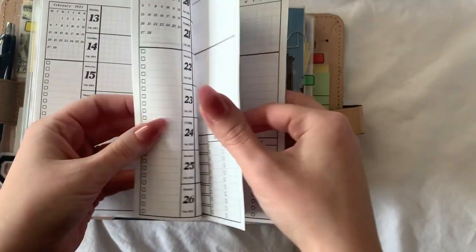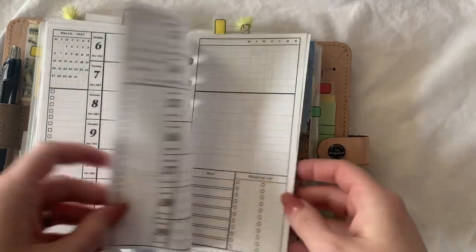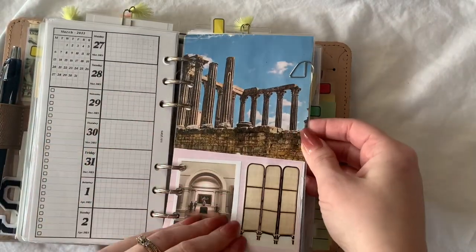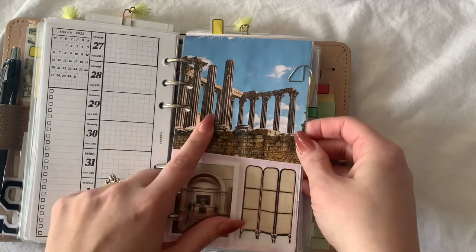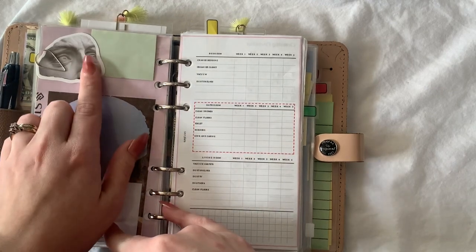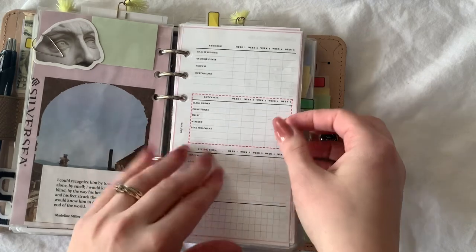I think I have through March in here — I just added these. Pinterest, magazine, magazine. Pinterest, magazine. A pack of stickers I bought off AliExpress.